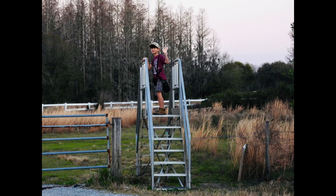Along the way, we had to use this stile to cross over a barbed wire fence, which was pretty neat.